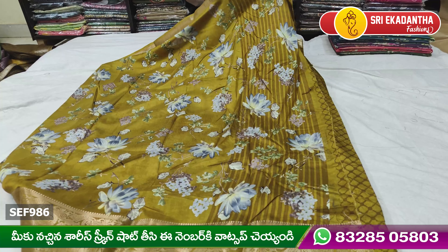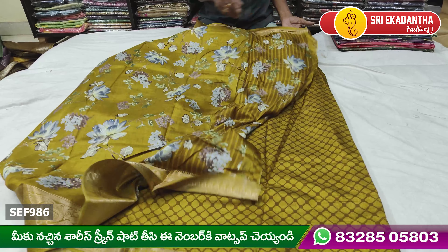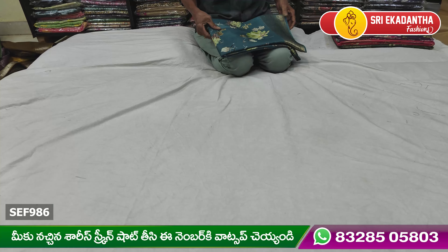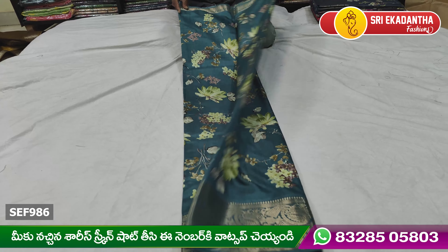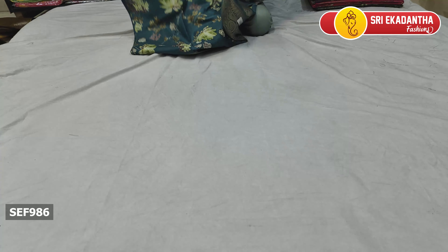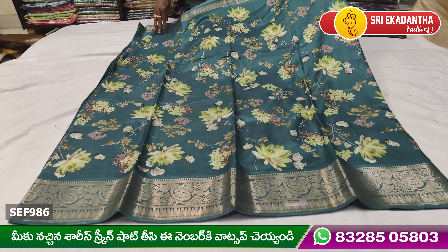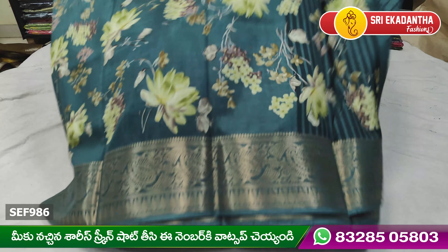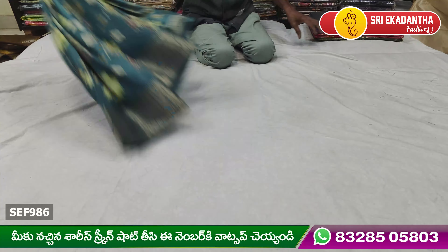This is also a blouse. Next is a new color. This is also a very black color. This is very good quality, very beautiful and very good quality. This is a 1-inch border. This is a 4-inch border.